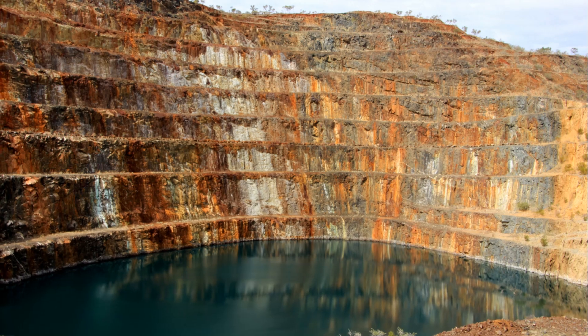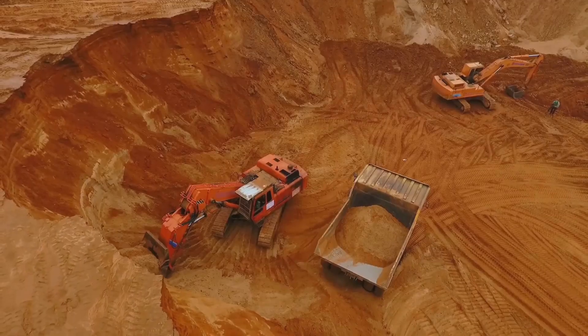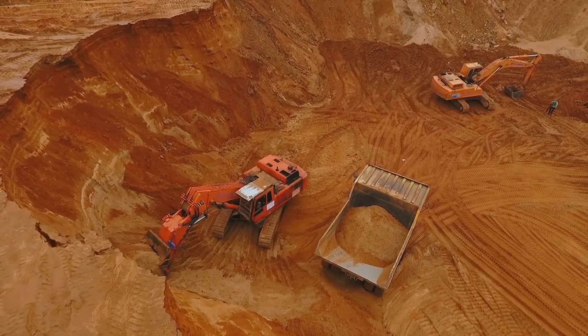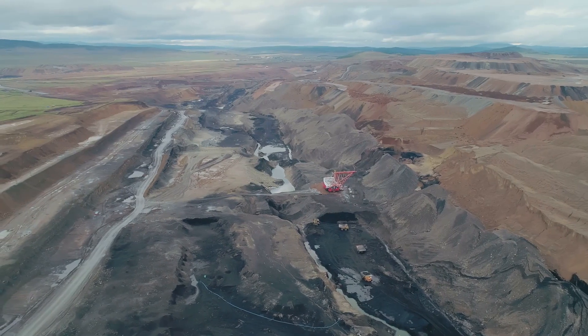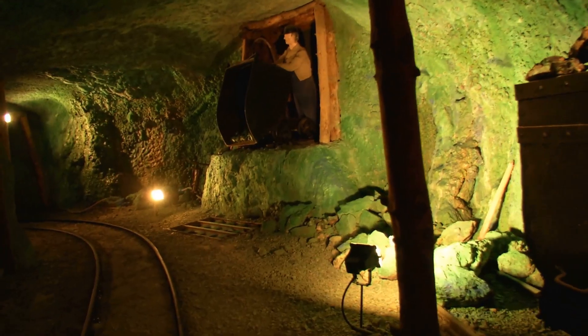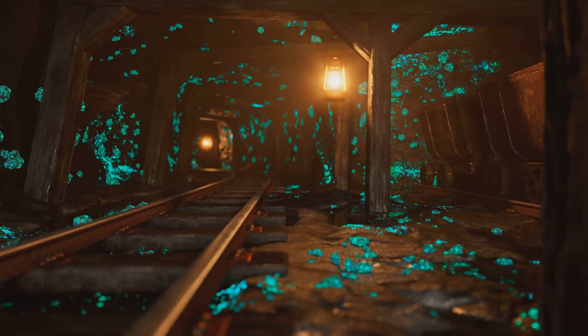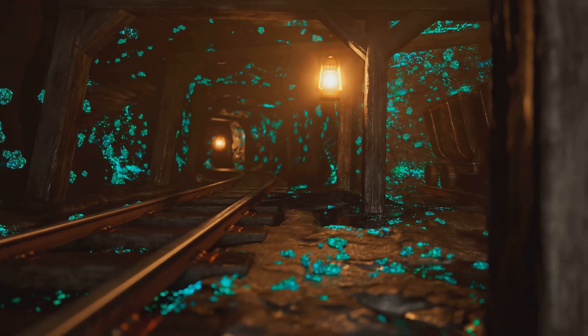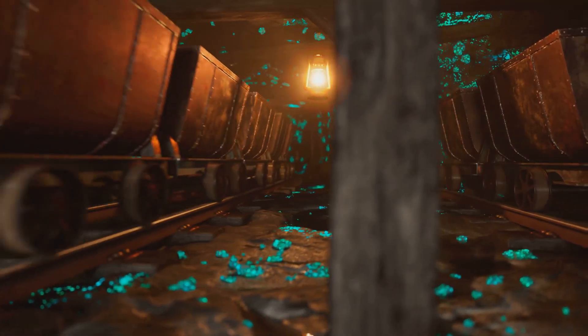Our journey begins deep within the Earth's crust, where uranium ore lies hidden. Uranium mining is the first step in this energy odyssey. There are several methods for extracting uranium ore. Open-pit mining involves digging large open holes to access the ore. Underground mining utilizes tunnels and shafts to reach deeper deposits. In-situ leaching, a less invasive technique, involves injecting solutions to dissolve the uranium and pump it to the surface.